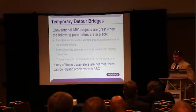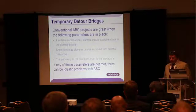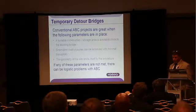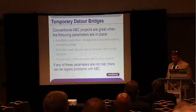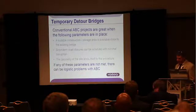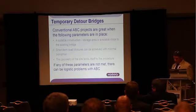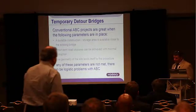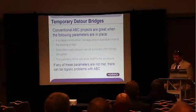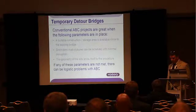We're all familiar with accelerated bridge construction — ABC — for the replacement of existing bridges and the benefits that come with this method. These include significant savings in time, cost can be reduced, and disruption to the traveling public can be minimized. Conventional ABC projects are great when all the pieces fall into place: namely, there's an area directly adjacent to the existing bridge suitable for the replacement structure to be assembled and stored, the short-term road closure can be achieved without too much disruption, and the geometry of the site works — it's long enough, wide enough, and the topography is good enough for the SPMT tracks or the staging system to be used.